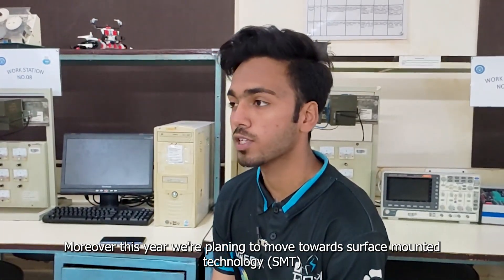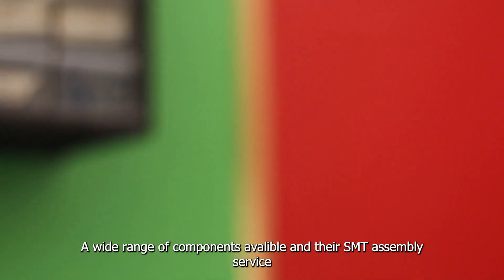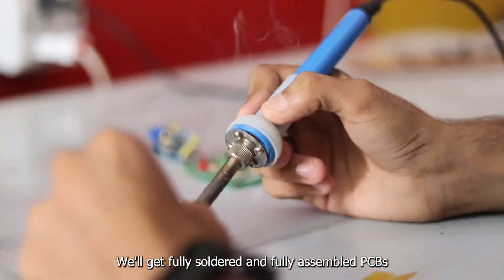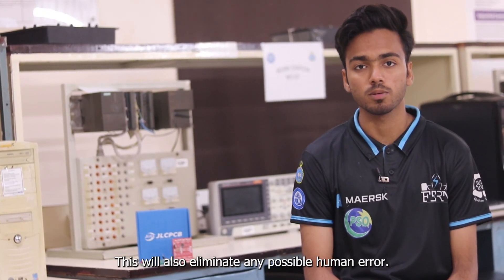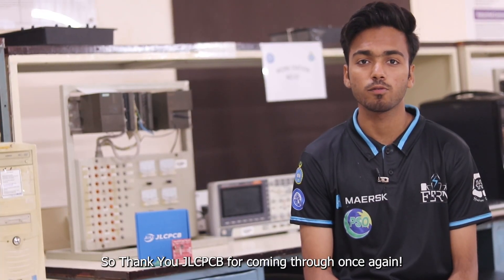This year we are planning to move towards surface mount technology. A wide range of components available and their SMT assembly service will save our time and effort. We will get fully soldered and fully assembled PCBs and we can directly test them and integrate into our vehicle. This will also eliminate any human error possible, making the circuits more and more reliable. So thank you JLCPCB for coming through once again.